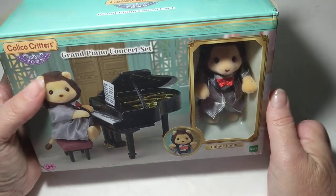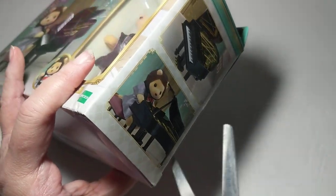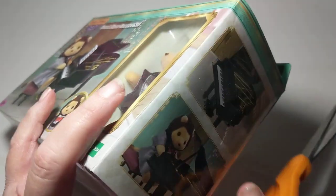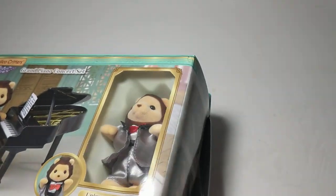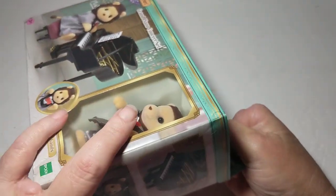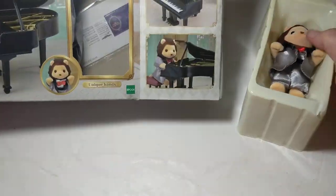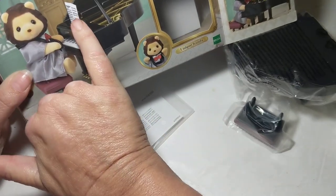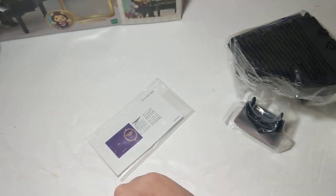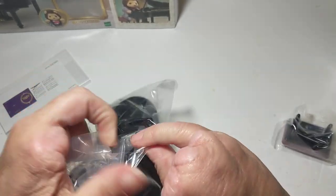He is in a tuxedo and comes with a piano, so we're going to open this up and check him out. I think I can just slip it out from the side here. Oh wow — a song book, I guess, like a little music book. Let's open up the piano here — it looks like it's nicely made.